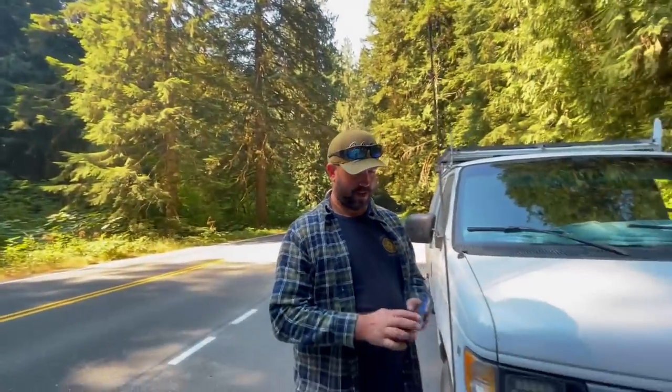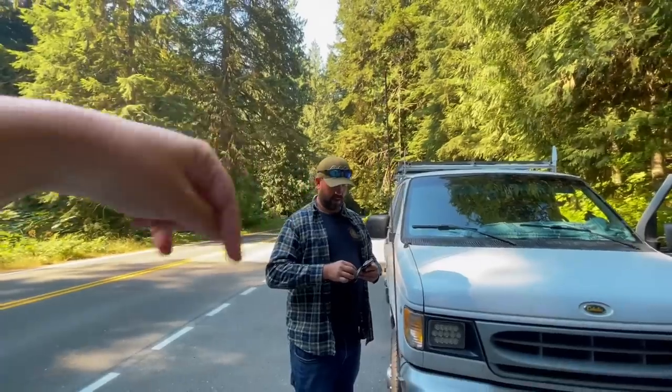Aussie Van Man just picked up a park pass. How much did it cost you? $80. And it's good for? One year. He's going to be checking out some national parks on his channel — go follow the link in the description box below.